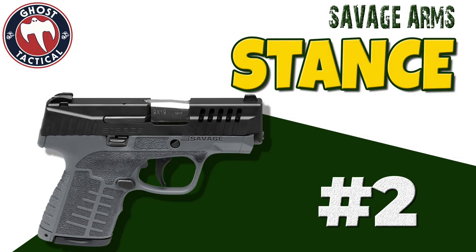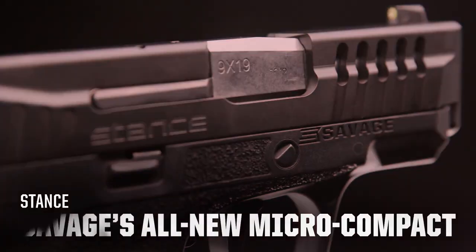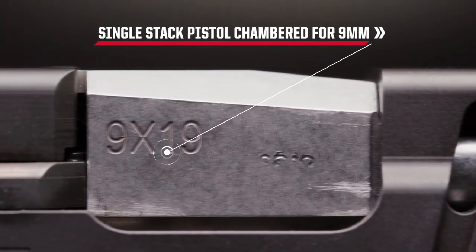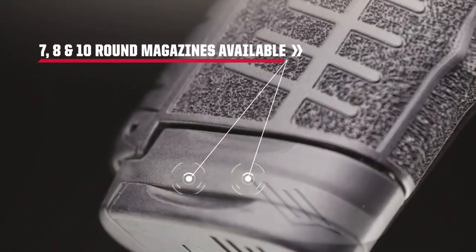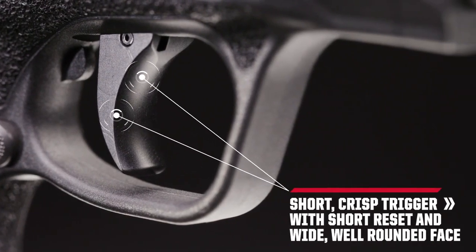Coming in at number 2 is the Savage Stance. Introducing the Stance — the first in an all new line of handguns from Savage, built to deliver the kind of modern performance and American strength Savage is renowned for. The Stance refines the Micro 9 into a thin, easily concealable pistol, built to be both functional in the hand and easy to conceal.